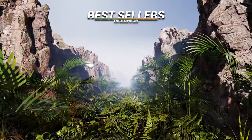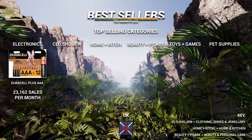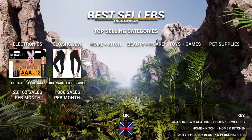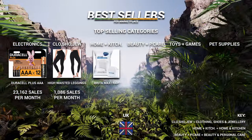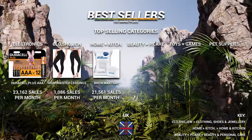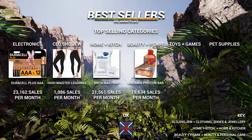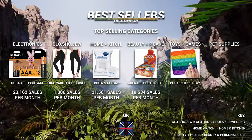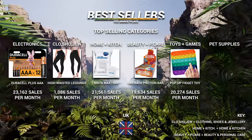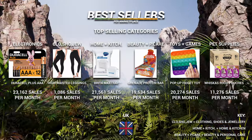Our second market — the UK. Electronics: Duracell batteries at 23,000 sales a month. Clothing: leggings at just over 1,000. Home and kitchen: water filter cartridges at 21,500 sales a month. Personal care: protein bars at just under 20,000. Toys and games: this push pop-up fidget toy — like the new fidget spinner — at just over 20,000. Pet supplies: Whiskas food pouches at just over 11,000.